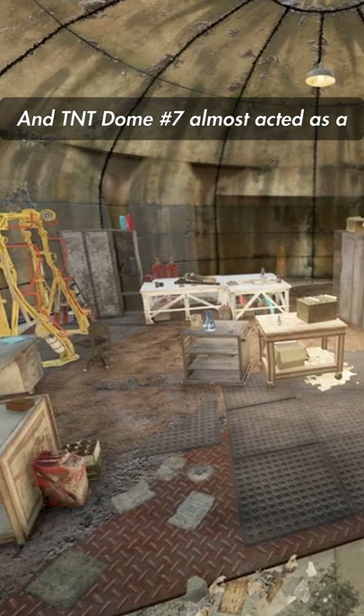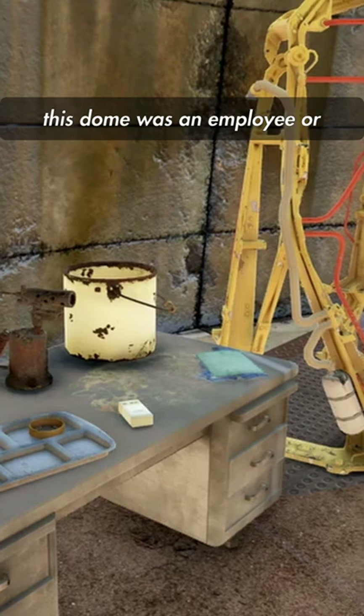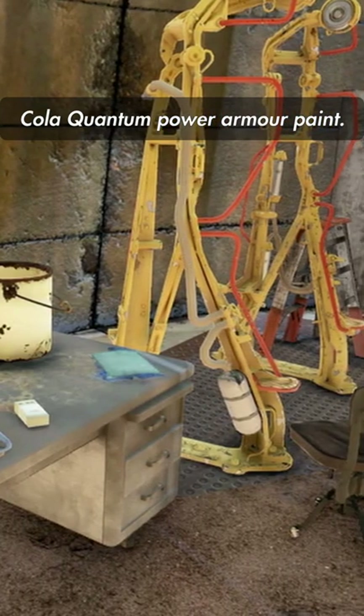TNT Dome No. 7 almost acted as a sort of workshop and living quarters. I suspect that whoever was renting this dome was an employee or former employee of Nuka-Cola's plant, as inside are the plans for the X01 Nuka-Cola Quantum Power Armor paint.